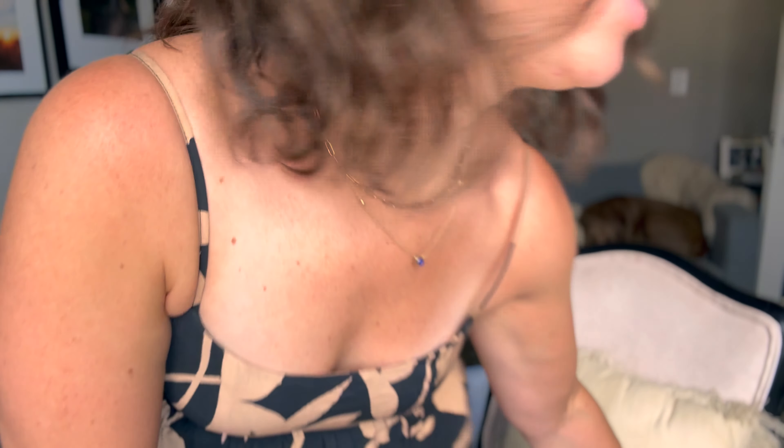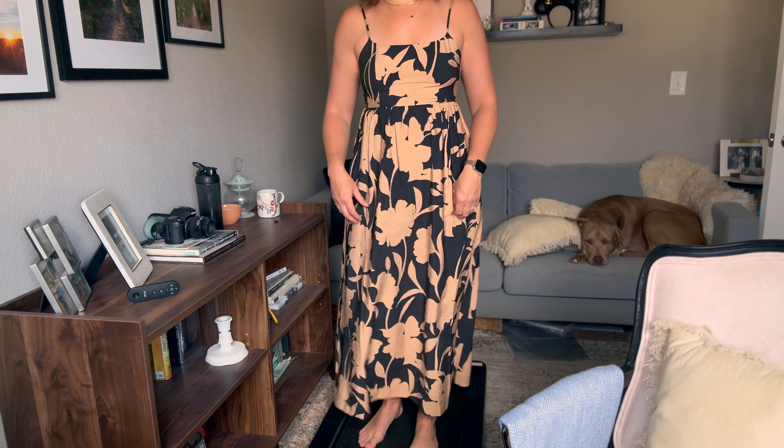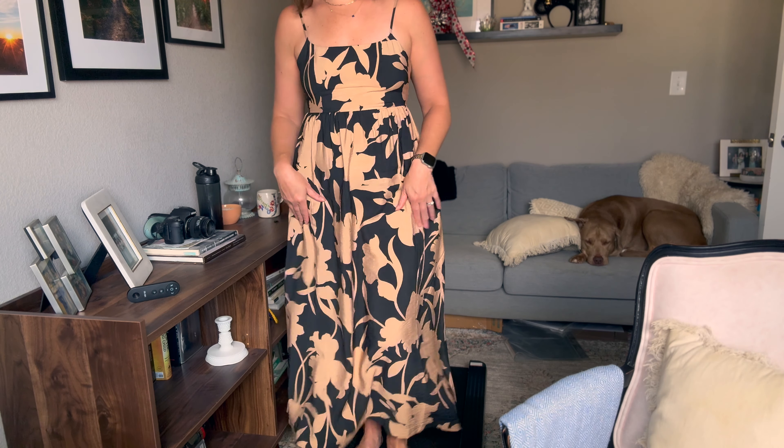Also, I want to show you this dress from Target that I shared a while ago. The back is super cute — this is an extra small and it actually fits really well. They have a few colors including some solids. If they don't have your size, a size down would probably still work because I'm definitely not usually an extra small — it's not tight anywhere, it's pretty loose and flowy.